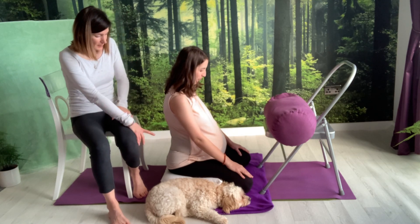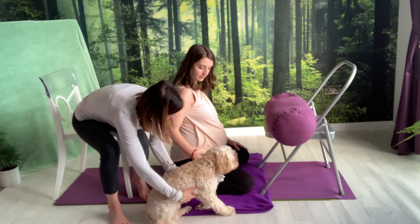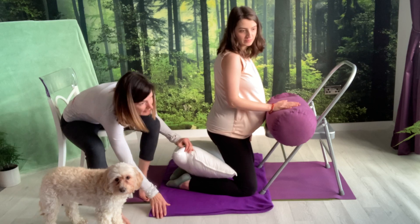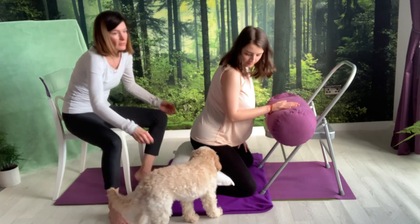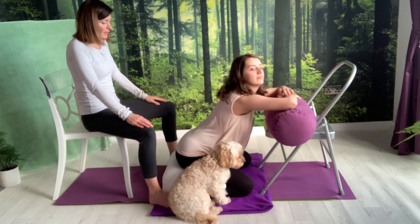I've set up Claire on a blanket on a yoga mat, and Claire is sitting on a cushion — here on a pillow. The ankles are padded with the blanket and we've got a thick pillow for Claire to sit on. I'm going to act as the birth partner and show you how I would support her.